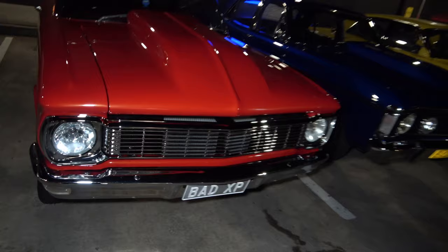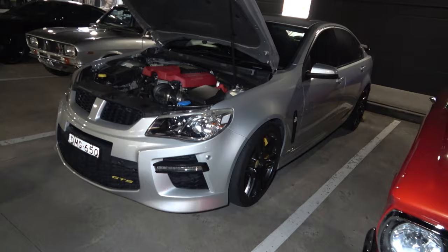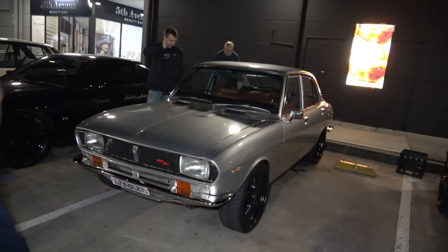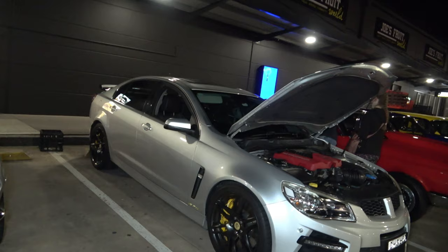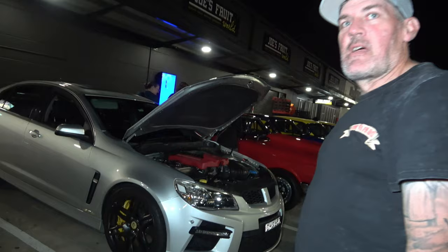Check out this beautiful beast — we've seen this a couple of times, she's a lovely car, the XP Ford in two door. And we also have a GTS. How are you? Not too bad. Any of these yours? Tell us about it — how long have you had this beautiful beast? Five years. Thanks very much, cheers.